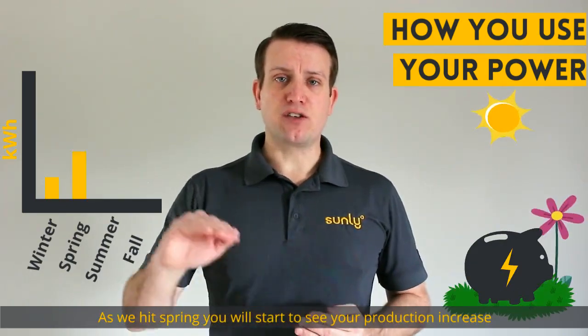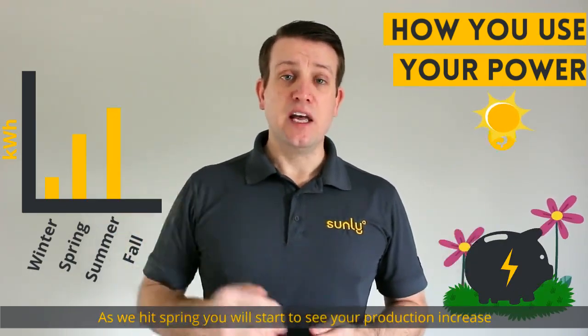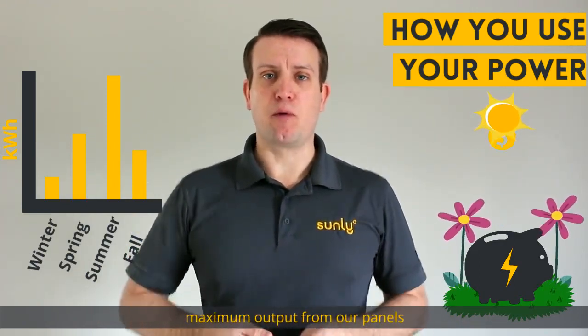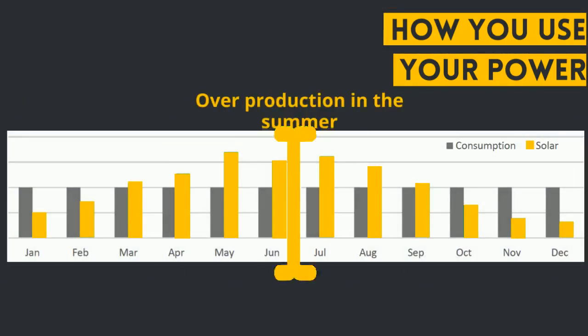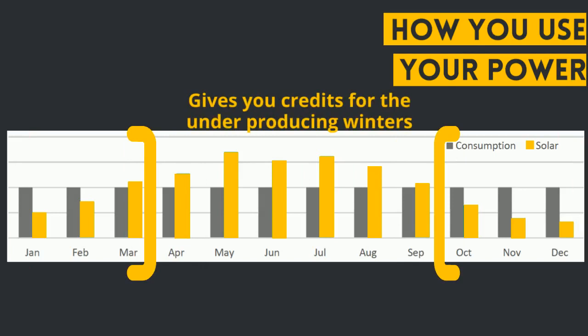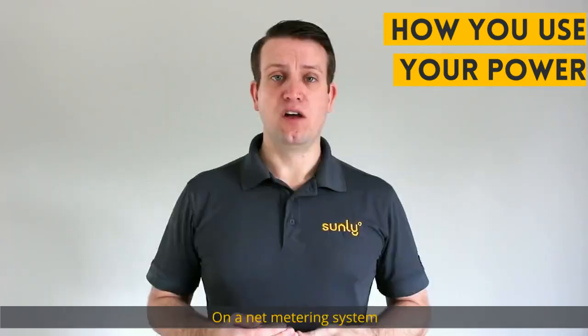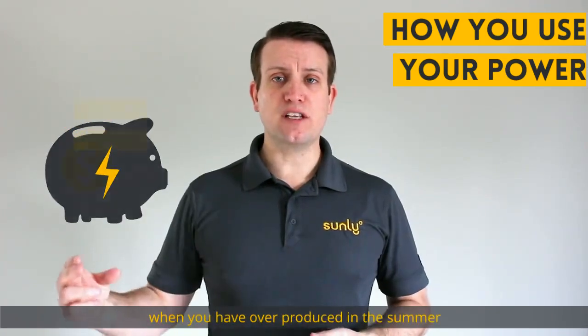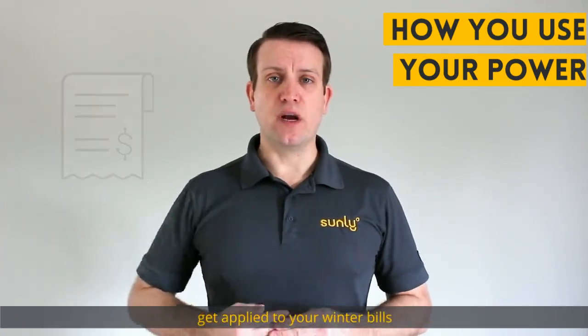As we hit spring, you'll start to see your production increase. In the summertime is when we're getting our maximum output from our panels. On a net metering system, the credits you earn when you've overproduced in the summer get applied to your winter bills.